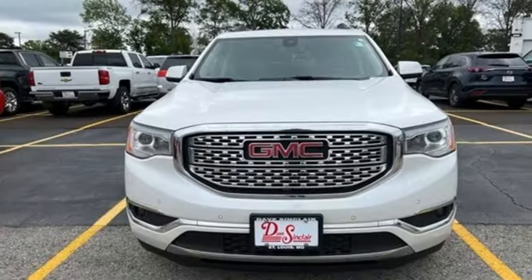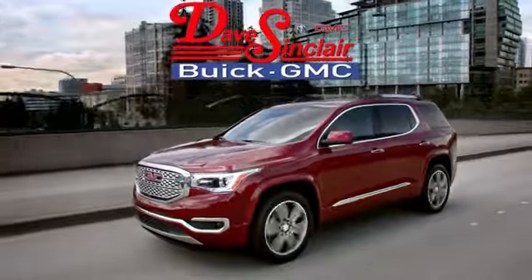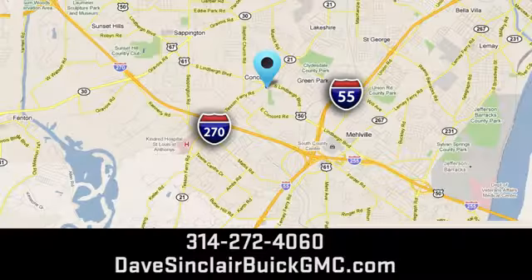Someone's going to drive this fantastic vehicle off the lot. Should be you. Test drive it today. At Dave Sinclair Buick GMC, our customer service speaks for itself. Visit today. We're conveniently located at 5655 South Lindbergh Boulevard in St. Louis.